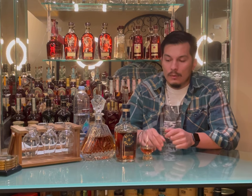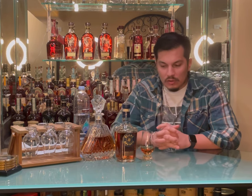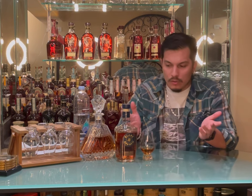Hello everyone, welcome and thanks for joining me today here in The Bourbon Barber. Today I'm going to be reviewing Blade & Bow, a former Stitzel Weller product. It's now owned by Diageo and they are producing it with old Stitzel Weller bourbon as well as a couple other sourced whiskeys.